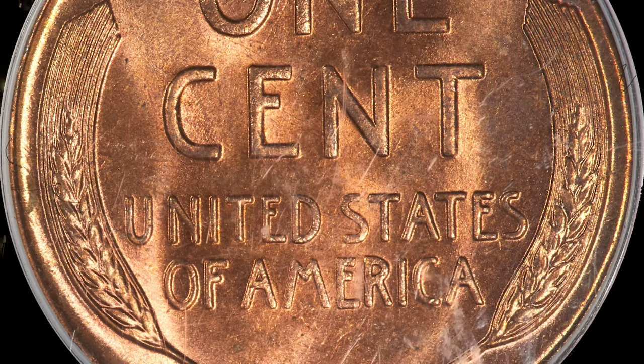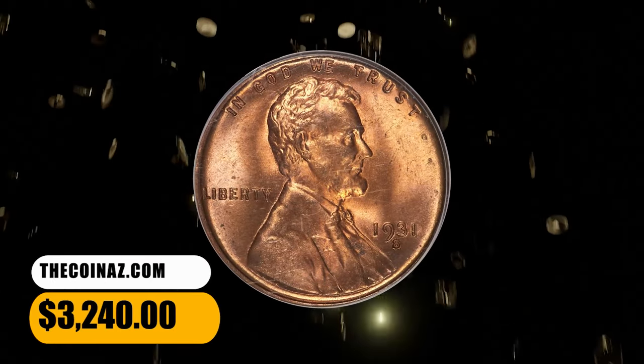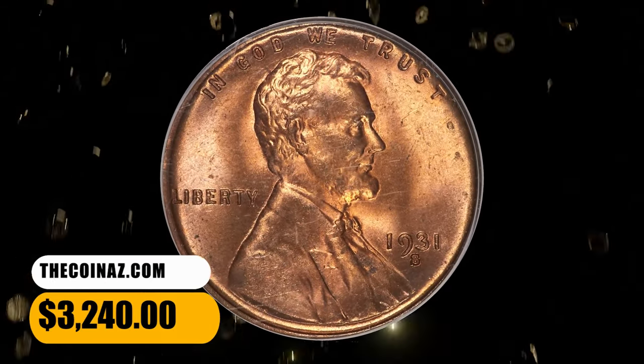A few pinpoint carbon flecks exist, but not many, and the occasional tiny surface marks are equally minor. It was sold for $3,240.